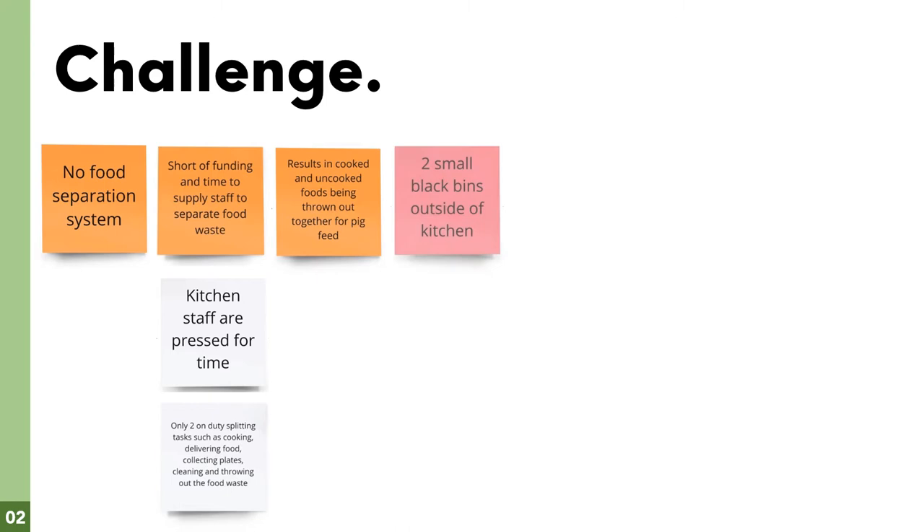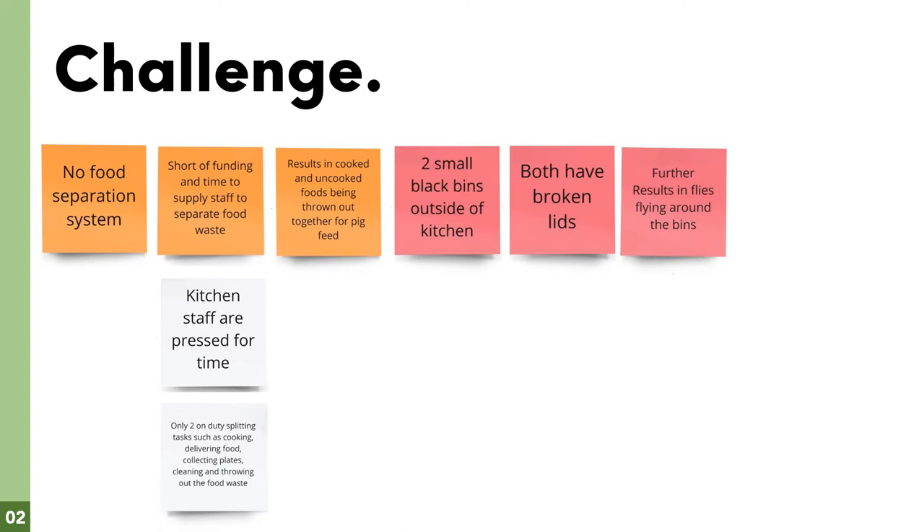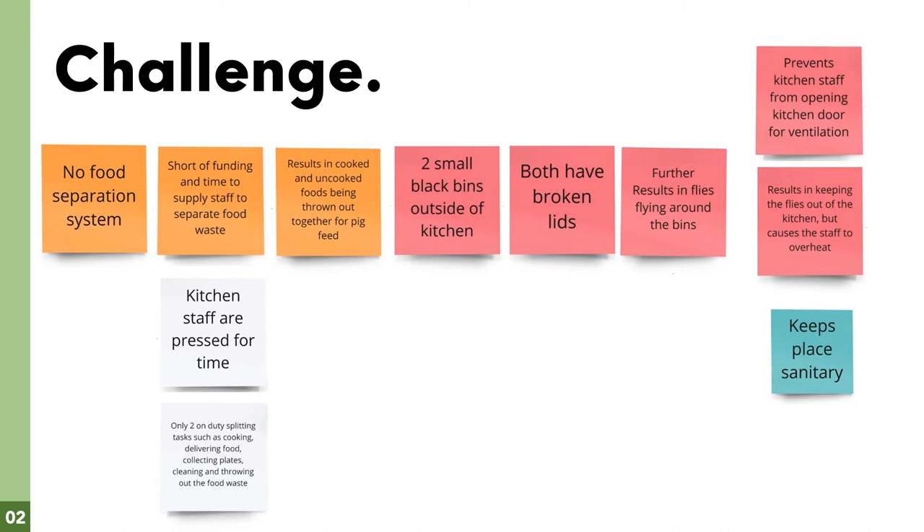The waste is thrown into two broken bins located outside of the kitchen. The hospital also has a lack of resources, which includes wheelie bins that they have been waiting eight years for.